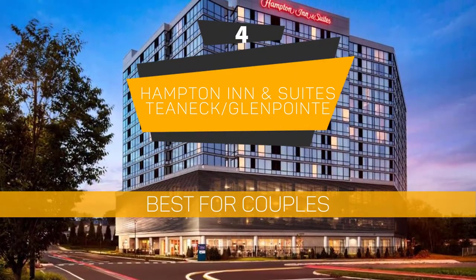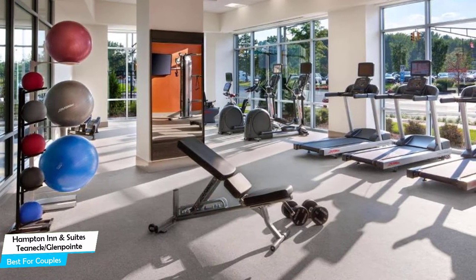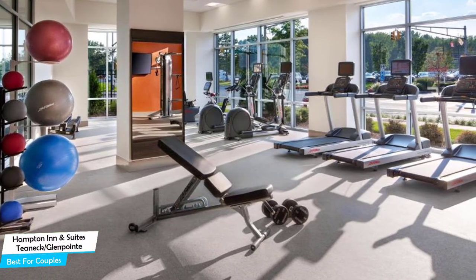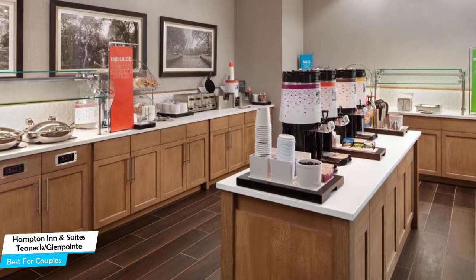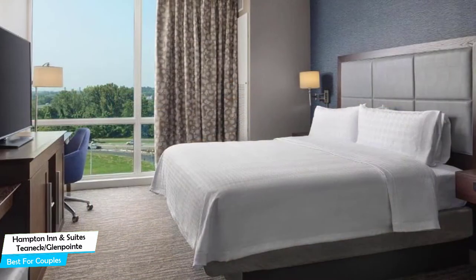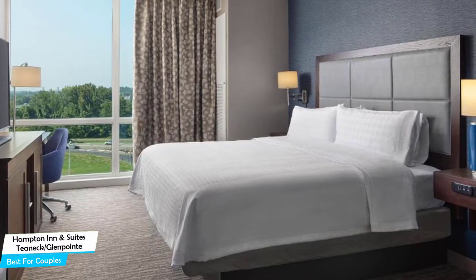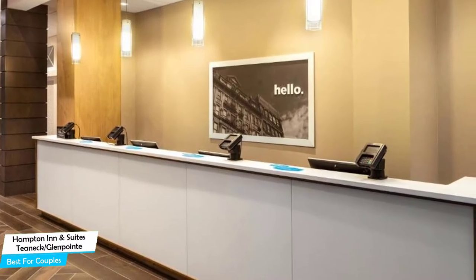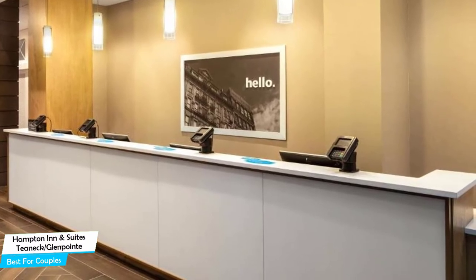Number 4: Hampton Inn & Suites Teaneck/Glenpoint – Best for Couples. If you're looking for a honeymoon getaway or want to spend some nice time with your significant other, you need a hotel with cute rooms, great views, relaxing areas, and great food. The Hampton Inn & Suites has all of that. It's a hotel with indoor pool and bar/lounge, located 2.4 kilometers from the center of Bogotá. Nearby attractions include the Met Cloisters at 3.8 miles, Fort Tryon Park at 4.3 miles, and Bergen County Zoological Park at 4.9 miles.